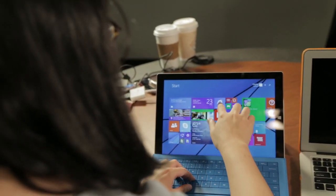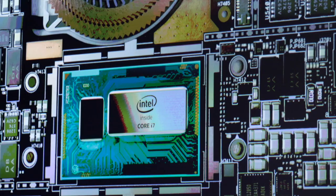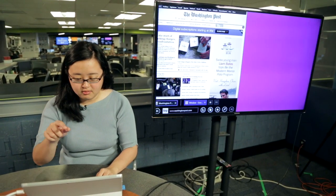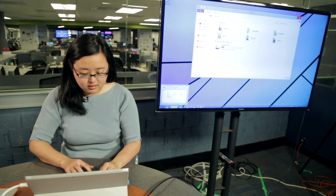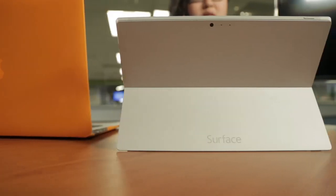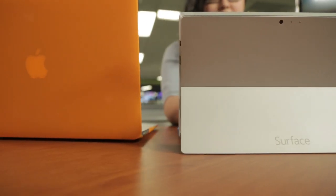Microsoft has also revamped the internals in this device using core processors, which you'll see in any high-end laptop. The Surface Pro 3 runs a full version of Windows 8, which also means that you can use your Windows 7 apps in desktop mode, giving it basically the function of any computer that you would have on your desk at work.